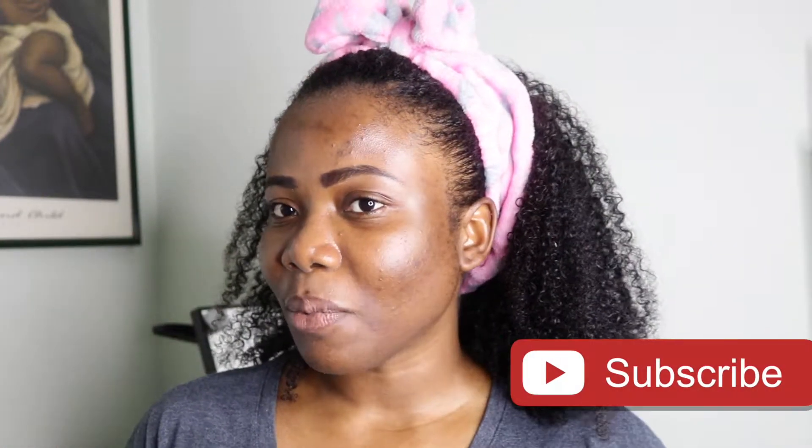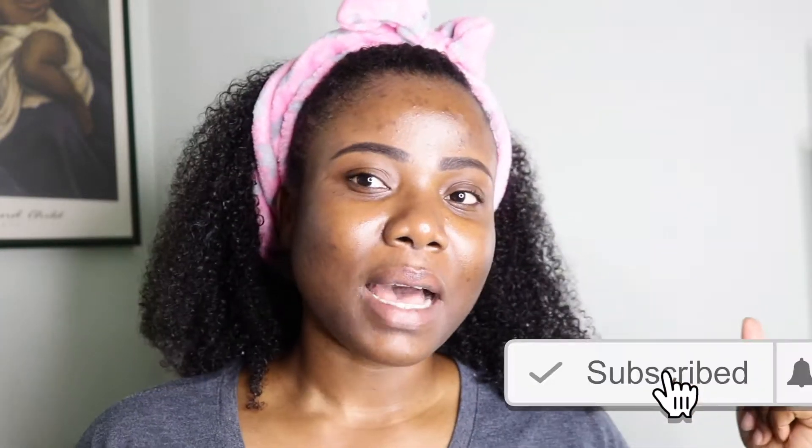Hey guys, welcome back to my channel. I know it's been forever — like two, three, four months. I'm back now. A lot has happened. Today I actually have a photo shoot for my blog, so I'm trying to get ready for that. I'm going to put on some simple makeup. While I do that, I'll tell you what's up with me and the little changes happening on my channel. If you haven't checked my blog yet, be sure to check it — I'll leave the link in the description.